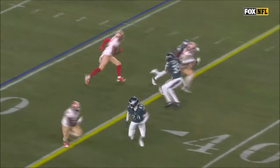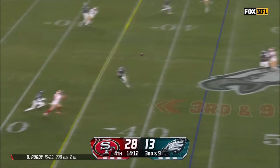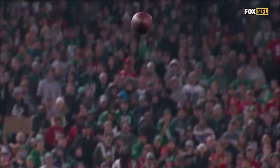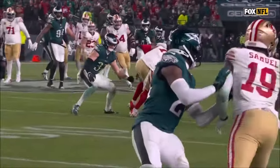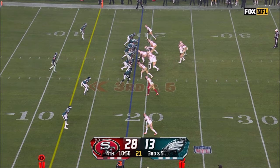Nice little choice route there. Third down, blitz coming — Purdy sees it, gets rid of it. Jennings with a great catch, he hangs on. Yeah, you can see Purdy — he was going there pre-snap the entire way. But again, inside leverage takes away those interior routes. That's where Purdy's the most comfortable — inside the numbers.